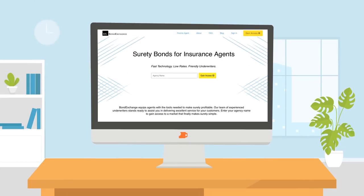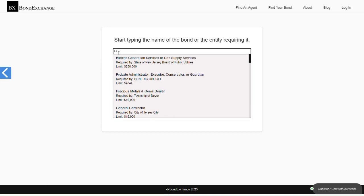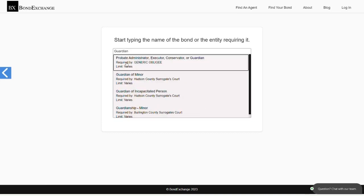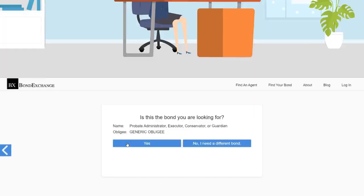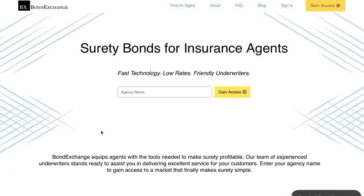Bond Exchange makes obtaining surety bonds easy. Insurance agents need to simply log into their accounts and search our extensive database to find their bond. Don't have a login? Then gain access now by going to bondexchange.com and clicking that big yellow gain access button, and let us make surety work for you.